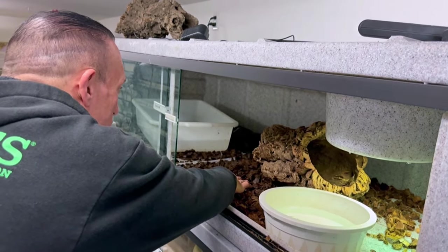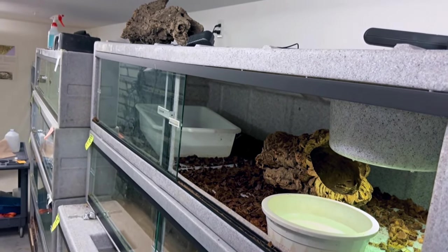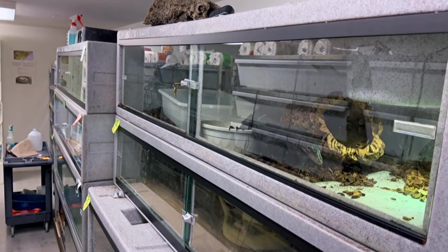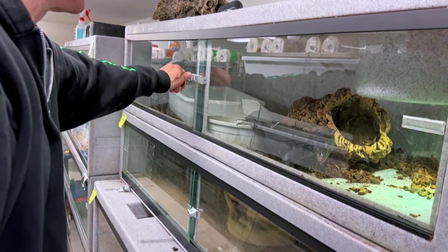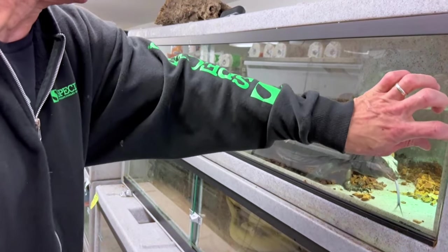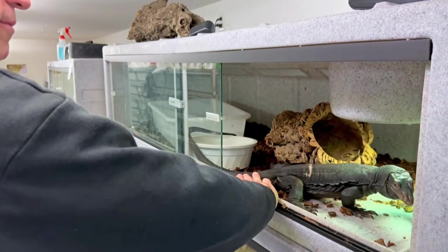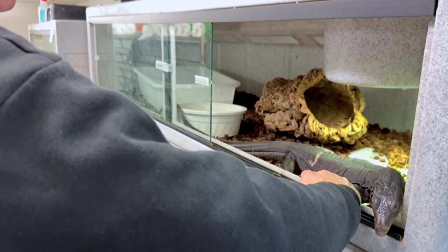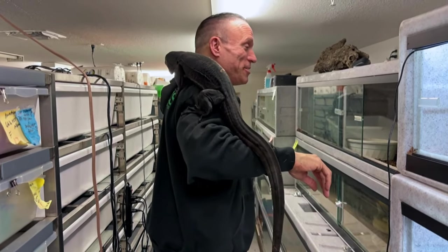It's weird because she always comes right to the door and wants to come right out. She's just chilling. I'm going to step away and see if she comes back. As soon as I shut the glass, it's like my son — you tell her she can't do something, now she wants to do it. All right, she's coming over. You got to lock these cages too — they're like escape artists, these guys. They're very smart. She's out. She's my son — she wants to do things her way.